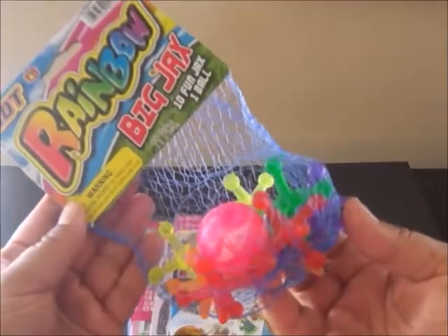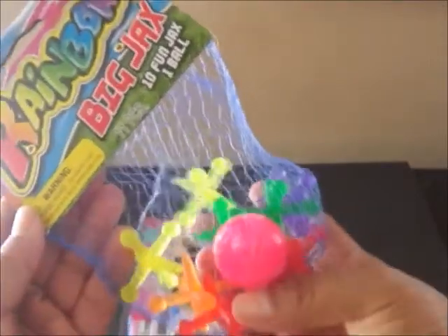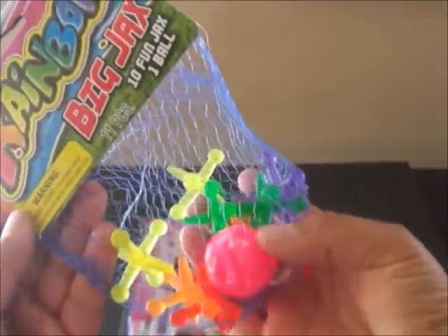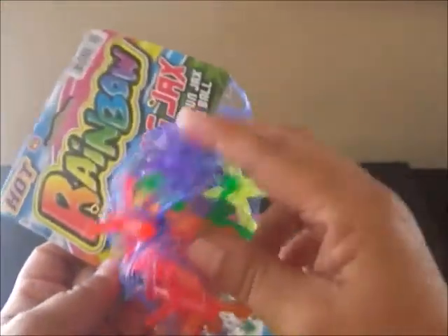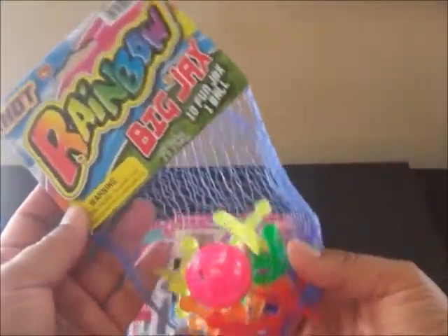And then I found this fun set of jacks at Toys R Us. It's called Rainbow Big Jacks and it comes with one of these bouncy balls — it's pink — and ten colorful jacks. This is just so much fun. I loved jacks when I was a kid.